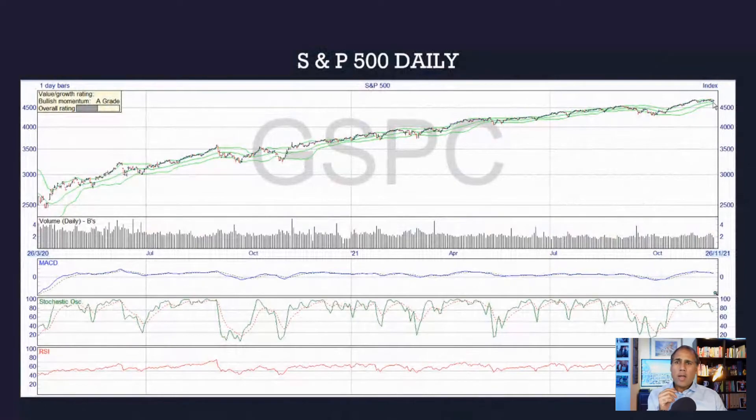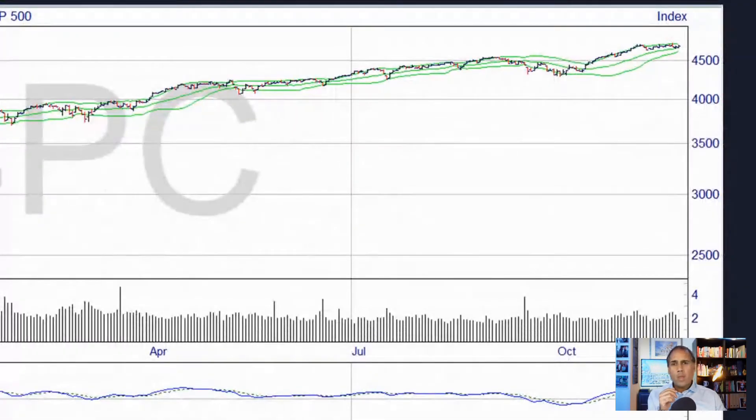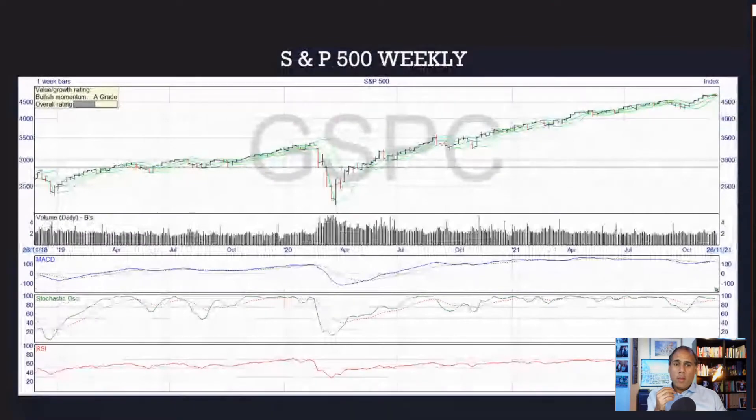Zooming into the S&P 500, looking at the MACD it's starting to turn down a little bit, but it's trying to break above that signal line. All of that suggests 50/50 either direction — it certainly doesn't look like a plummet to the downside. If anything, it's almost slightly bullish on that one.